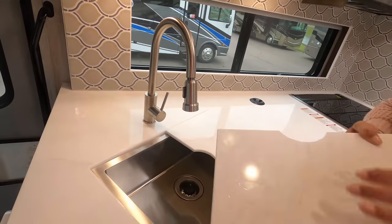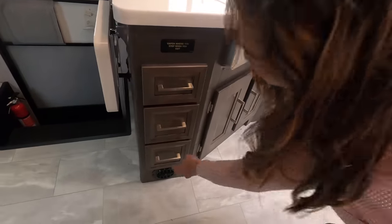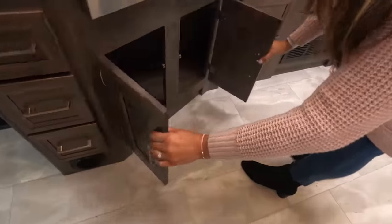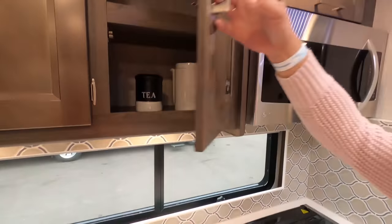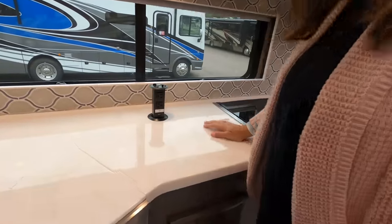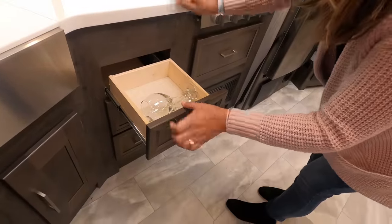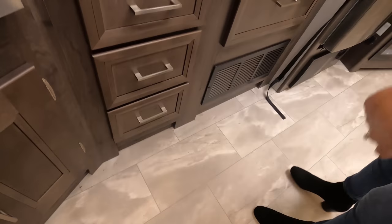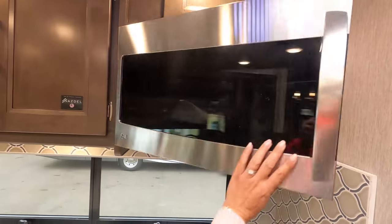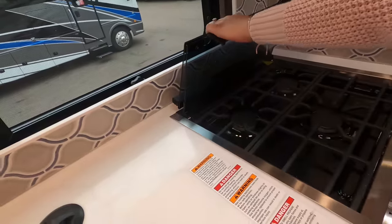There's an extension, drawers with soft-close over here — three drawers, all soft-close. Cabinets underneath here. More cabinetry up top — look at that, a power tower of outlets right there! Fancy glasses storage in there. I love the soft-close drawers. There's another cabinet up here, a convection microwave, and a three-burner Magic Chef stove with a glass cover.